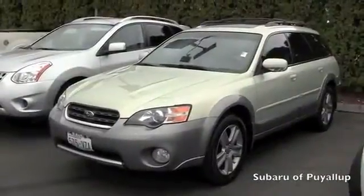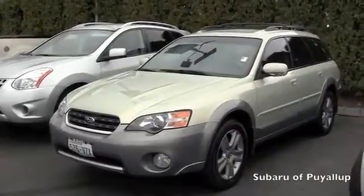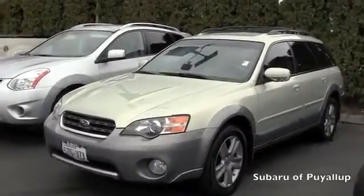I'm here at the Subaru Puyallup, your stress-free dealership, and I have a 2005 Subaru Outback to show you.